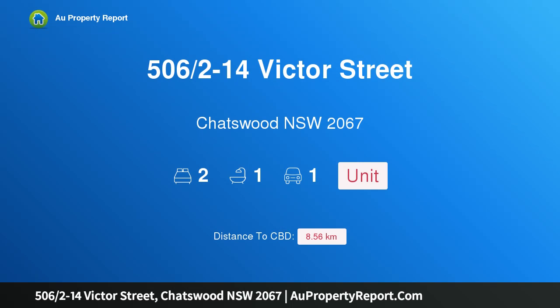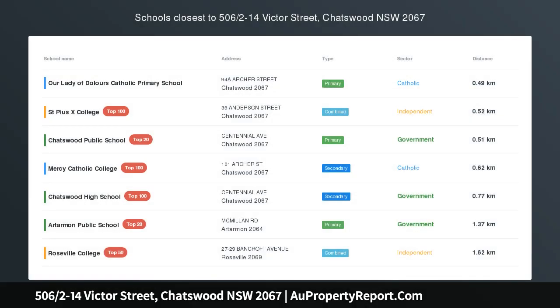Hi, I am glad to introduce property 506, 14 Victor Street, Chatswood, New South Wales 2067.